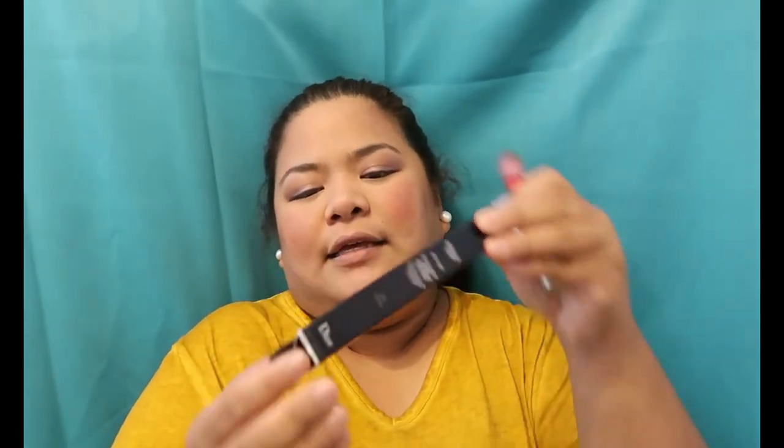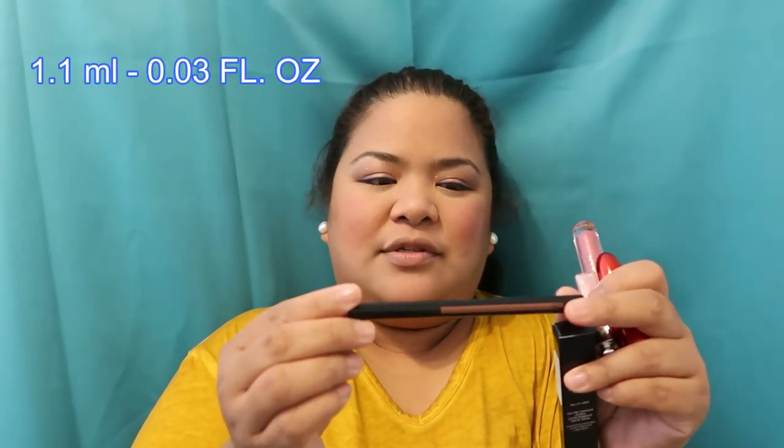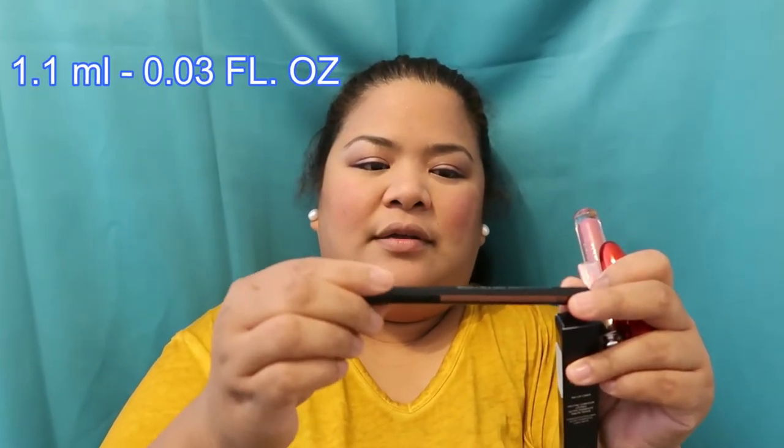Let's open this — it's in a box. It's 0.03 FL ounce and it's made in Germany. This is the tip.